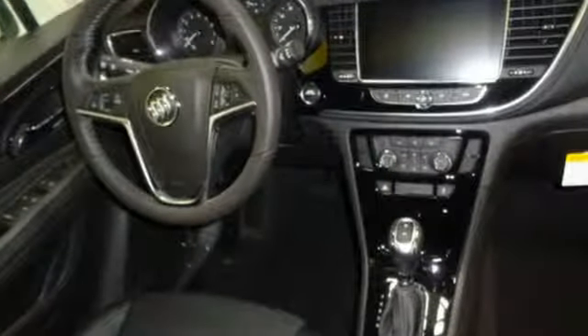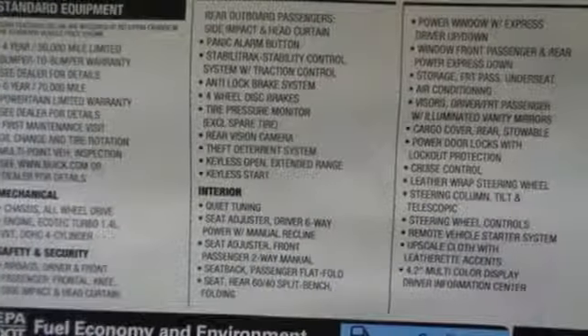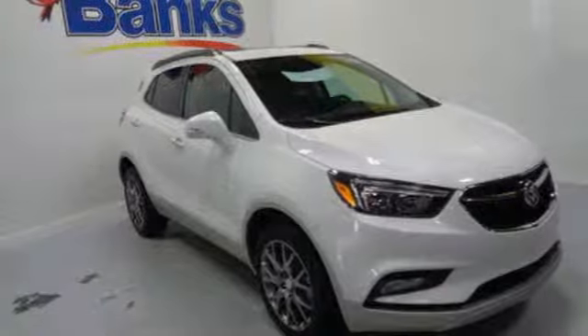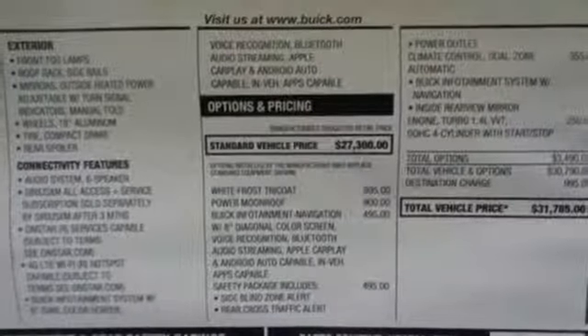Turbo inline 4-cylinder engine. Dual zone climate control. Integrated navigation system with voice activation. Auto dimming rear view mirror. Leather steering wheel. Power heated mirrors. Streaming audio. Express open and closed sliding and tilting sunroof, doors, and push button start proximity key.